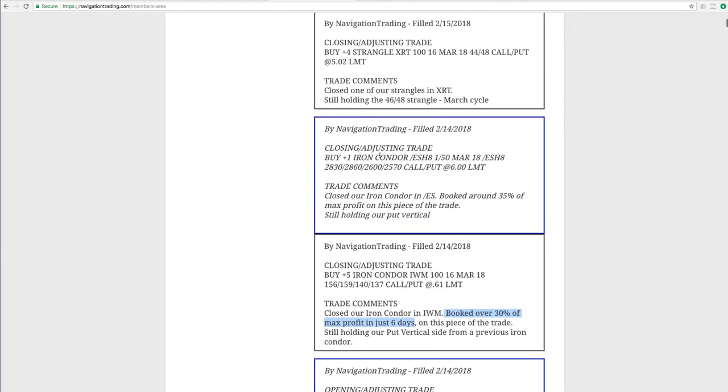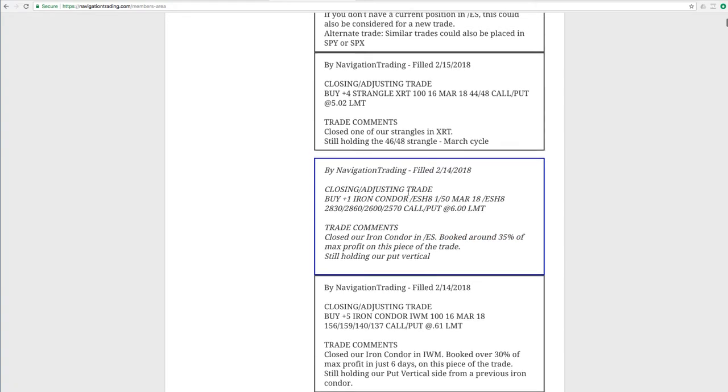Next trade was a closing adjusting trade in ES. We had an iron condor on in ES and we booked that for about 35% of max profit — so that was a good trade. We've got a couple other positions on in ES, which I'll get to here in just a second.